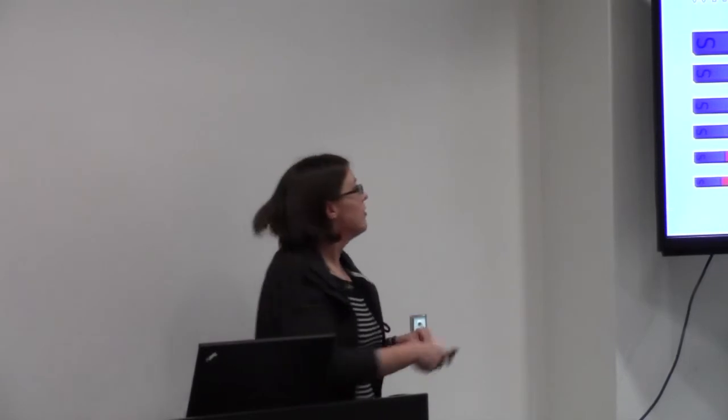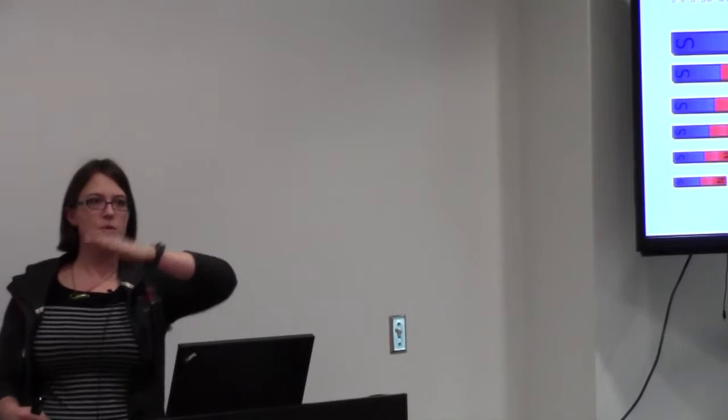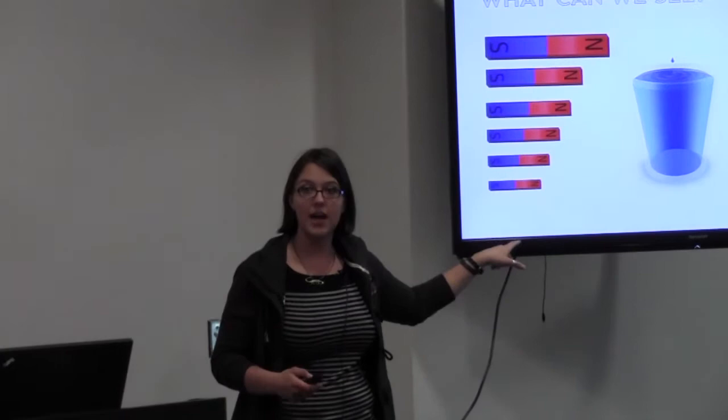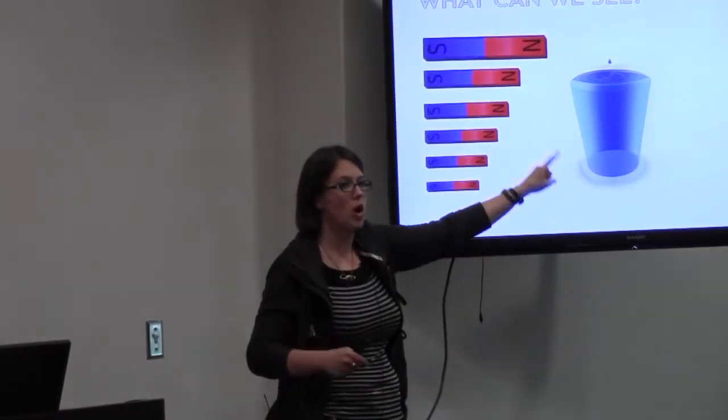So if we have this glass of water and put it in a magnetic field that's strong at the top and weak at the bottom, the frequency of the radio waves produced depends on the strength of the magnetic field. So we're going to get a different frequency up here — a different pitch or tone — than we will down here. The amount of signal depends on how much water we have.